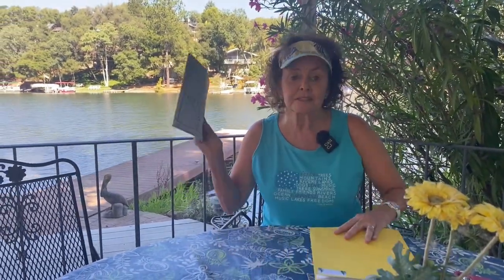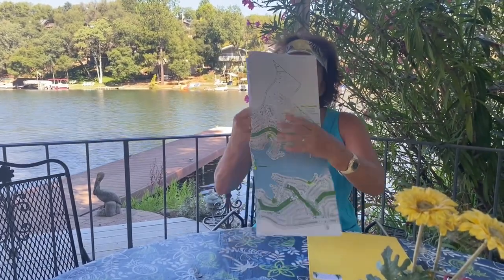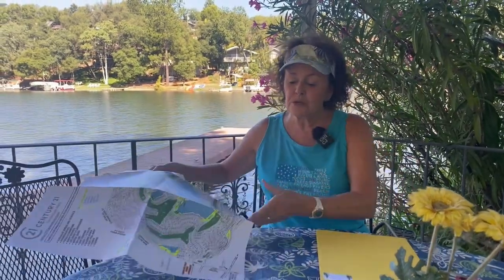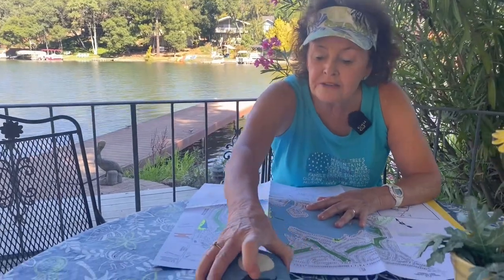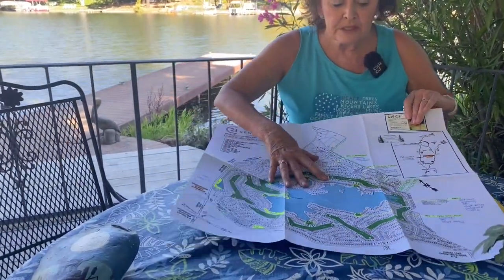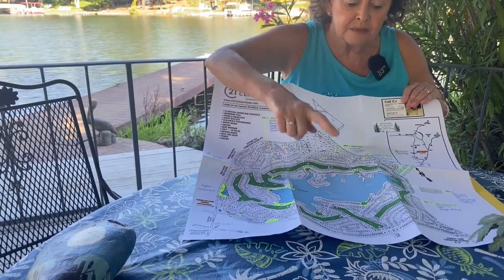One of the things in the folder is the big deluxe super-large Lake of the Pines map. A lot of time is spent labeling this map for new buyers, and all of the parks are mentioned on here. I point out where you can go and enjoy the water at Lake of the Pines.